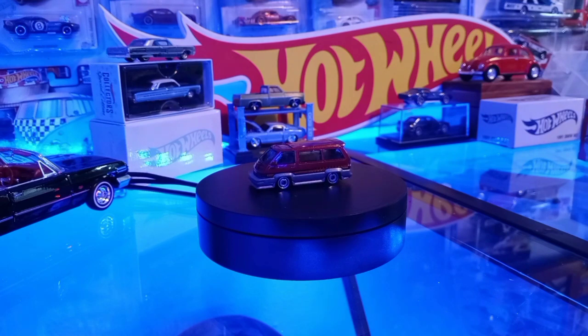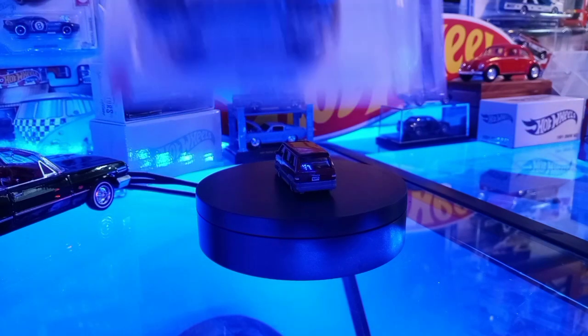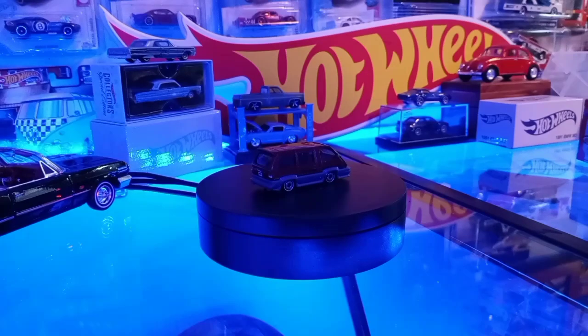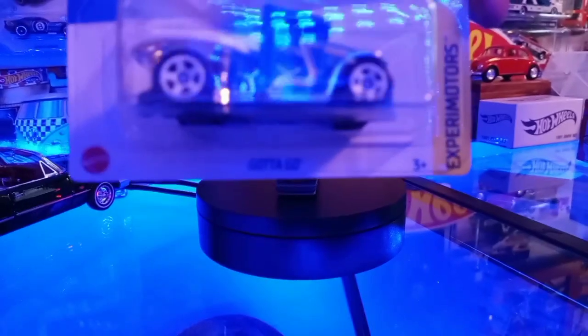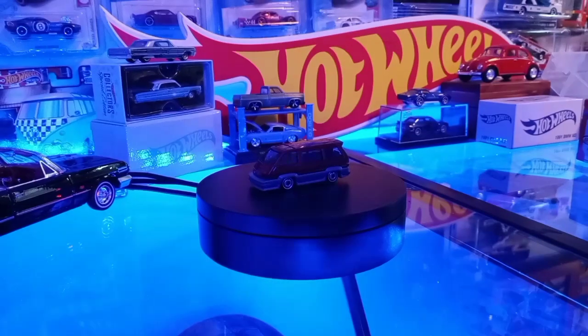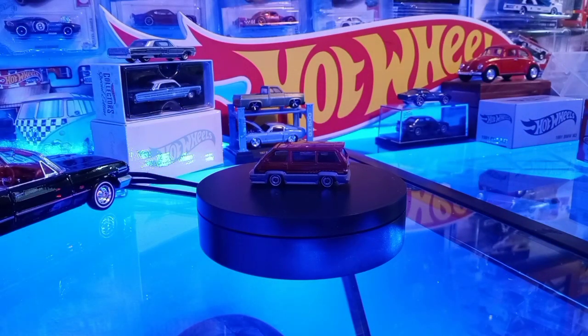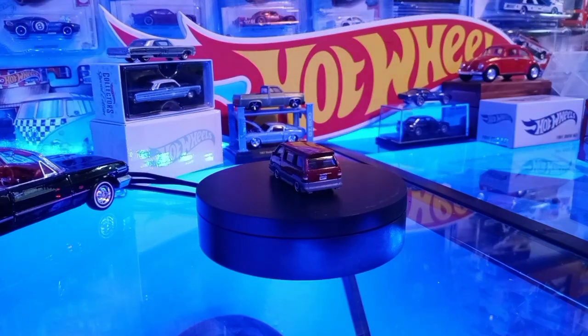We've got a couple of treasure hunts from the H, J cases. The Morris Mini — you might have seen that in the hunt video we had. And then I found the Gotta Go at our Target. We have the red edition of that from a couple years ago. That's the treasure hunt for the J case. If you guys are looking for that Gotta Go, you gotta go find it.